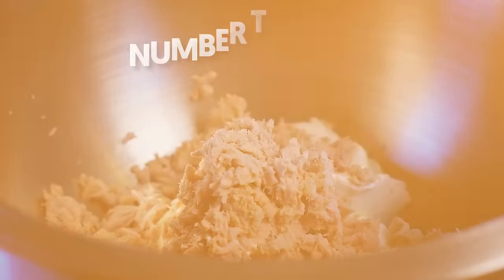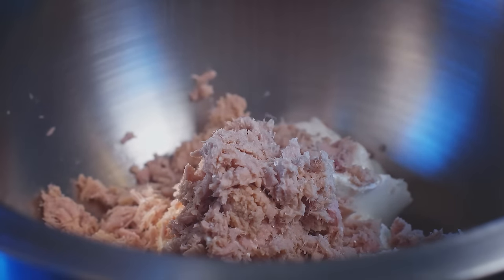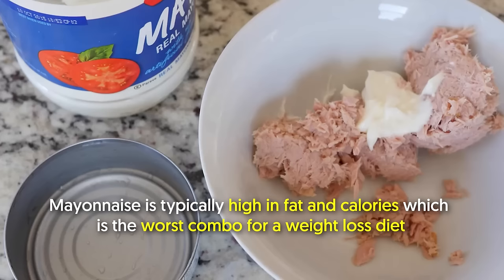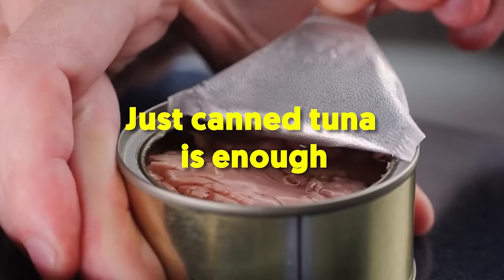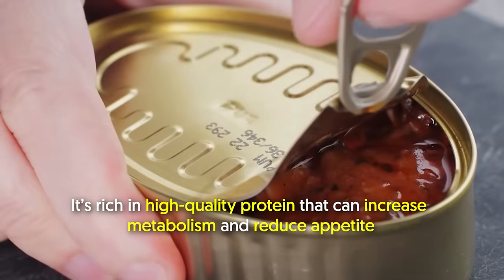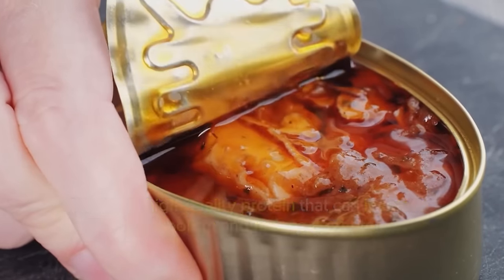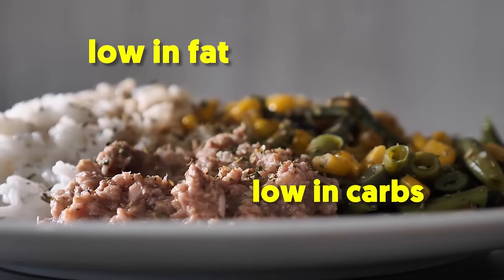13. Tuna. Tuna with mayo? Nope — take out the mayo and you're good to go. Mayonnaise is typically high in fat and calories, the worst combo for a weight loss diet. Just canned tuna is enough. Tuna is a lean fish with a moderate amount of calories. It's rich in high-quality protein that can increase metabolism and reduce appetite. Moreover, tuna is low in fat and carbs — qualities that are beneficial for fat loss goals.